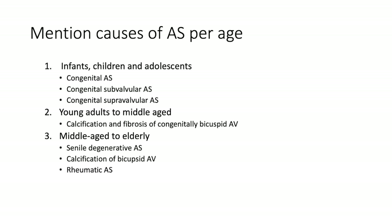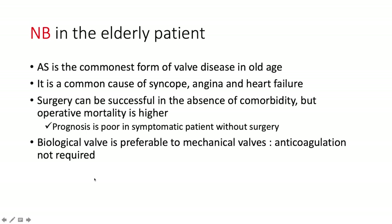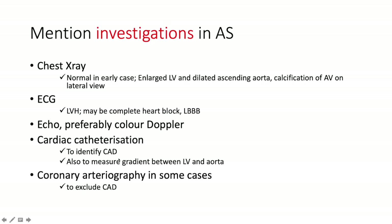Causes of aortic stenosis by age group: in infants, children, and adolescents it's likely congenital AS or congenital subvalvular or supravalvular disease. In young adults to middle age, the most likely cause is calcification and fibrosis of a congenitally bicuspid aortic valve. In the middle-aged to elderly it's senile degenerative aortic stenosis, calcification of a bicuspid valve, or rheumatic aortic stenosis. Note: in the elderly, aortic stenosis is the most common valvular disease, a common cause of angina, syncope, and heart failure. Surgery can be successful in the absence of comorbidity, though operative mortality is higher. Biological valves are preferable as anticoagulation is not required.